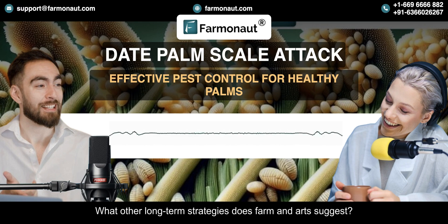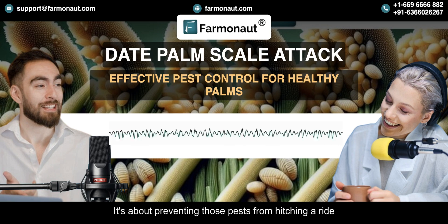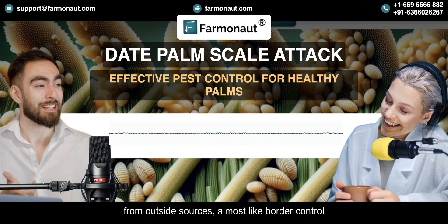What other long-term strategies does Farmanaut suggest? Quarantining new plants is a big one — it's about preventing pests from hitching a ride from outside sources. Almost like border control for your plantation.